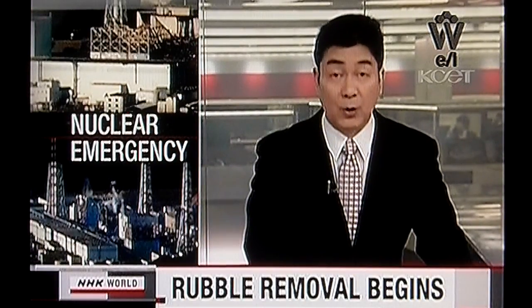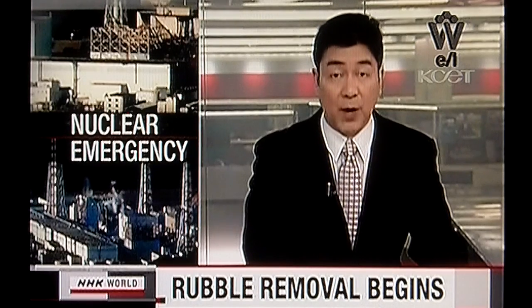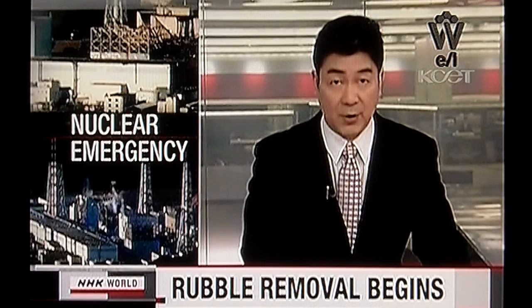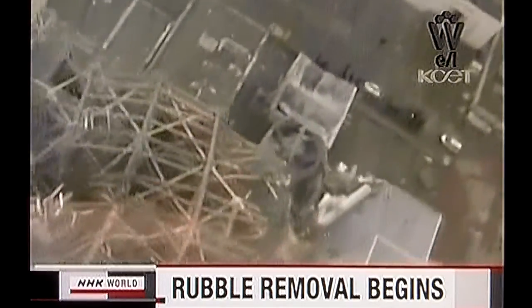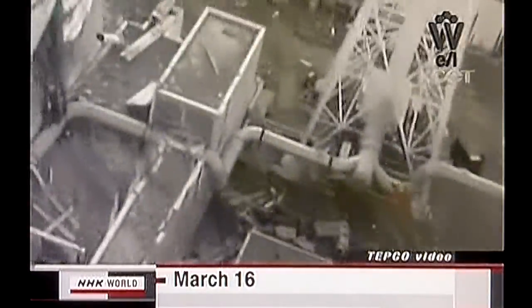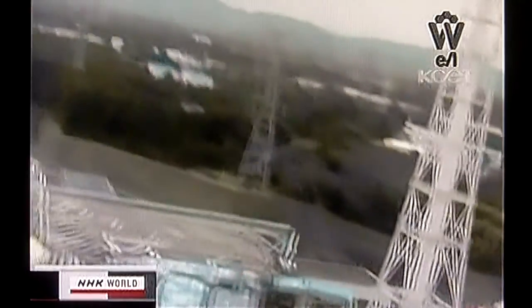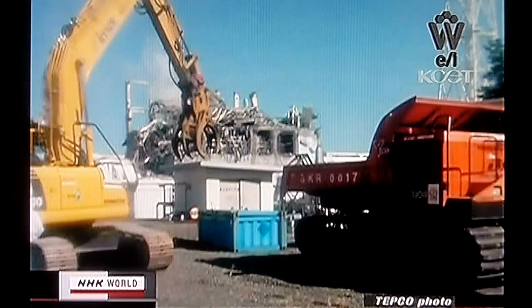Now exactly one month since the March 11th disaster, Tokyo Electric Power Company has begun using unmanned heavy equipment to remove radioactive rubble at the Fukushima Daiichi nuclear plant. Hydrogen explosions blew off the ceilings and walls of the number one and number three reactor buildings. The debris is emitting hundreds of millisieverts of radiation per hour in some places, hindering the restoration work. The utility started using remote-controlled power shovels and bulldozers to remove the rubble on Sunday afternoon.